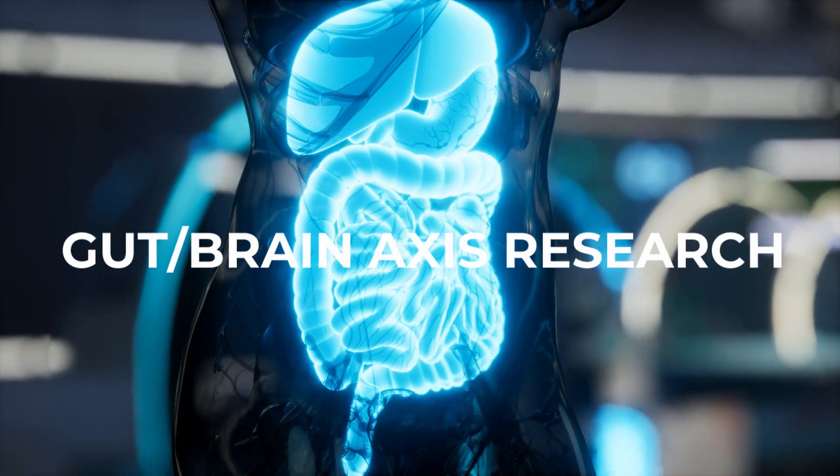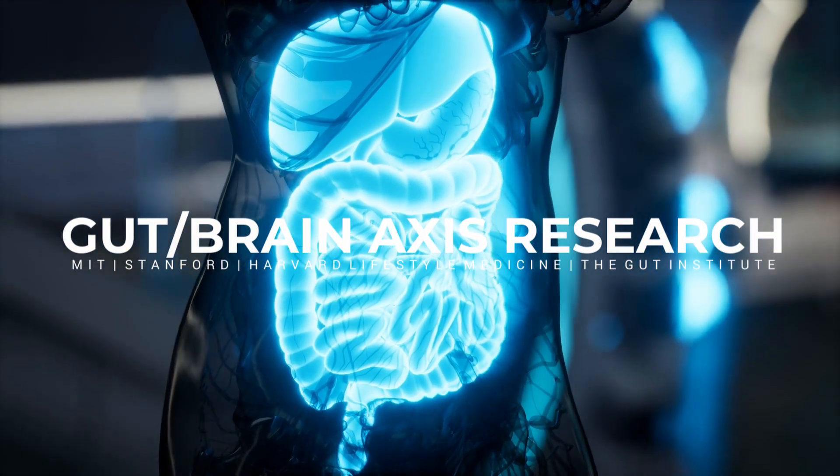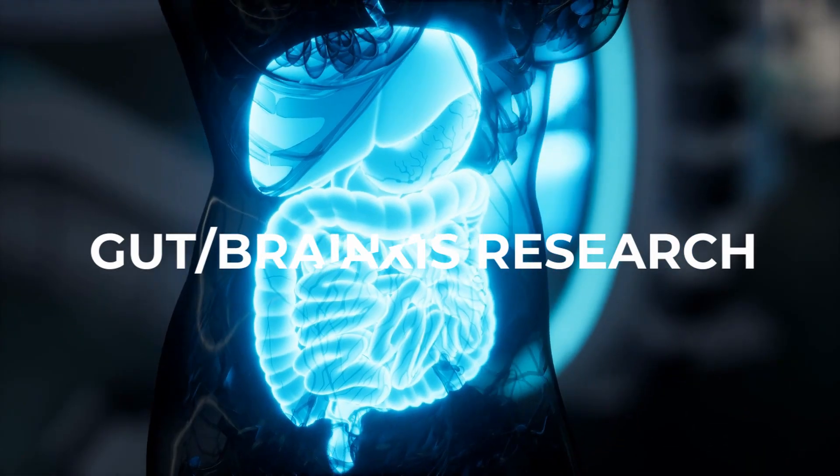In researching my latest book on gut health, I spoke to doctors in gut-brain axis research from MIT, Stanford, Harvard Lifestyle Medicine, and the Gut Institute to uncover the missing links between gut health and mood.